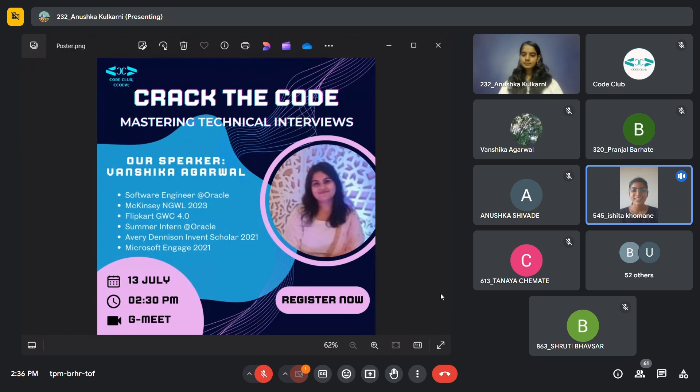Good afternoon folks, this is Hrishita from Code Club and we have an exciting session lined up for you. Hi everyone, I am Anushka and we are thrilled to introduce our speaker for today's session, Vanshika Agarwal. Vanshika is a software engineer at Oracle where she interned as well.